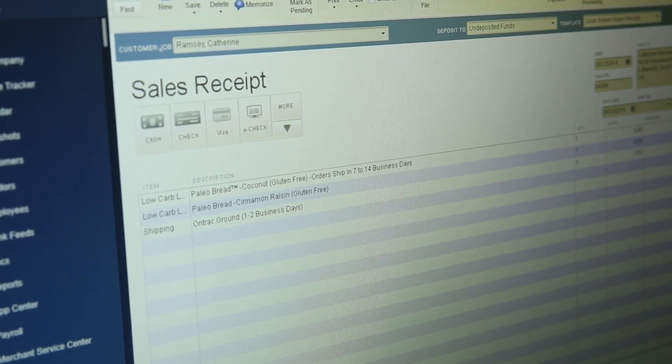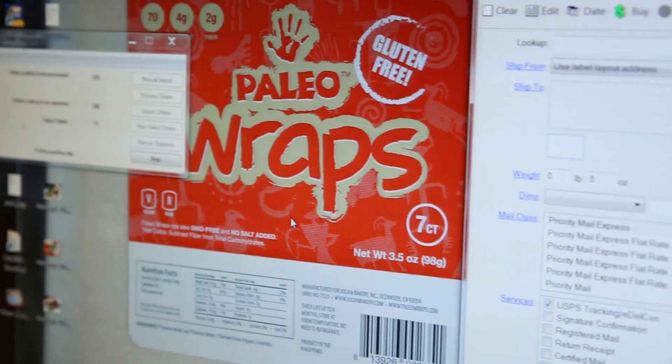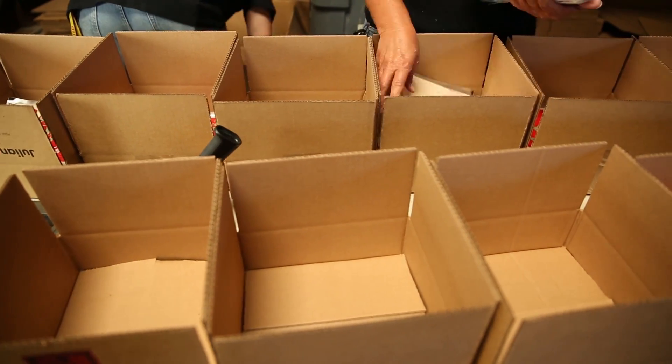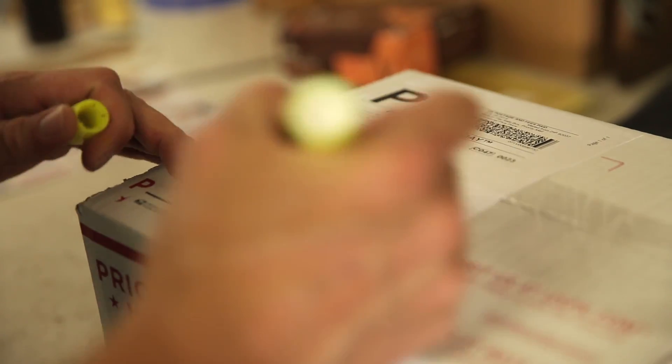Auslink created a software program where once a customer has submitted an order, they're able to download it into our Auslink system, which actually generates a shipping label, invoice, and everything onto one label for our shipping department.